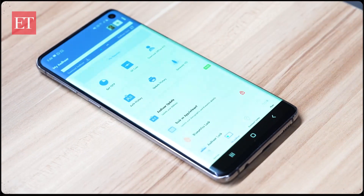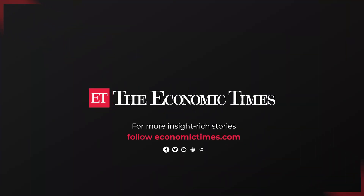Share this video with your family and friends and follow ET to keep abreast of the latest news. Take care. Bye bye.